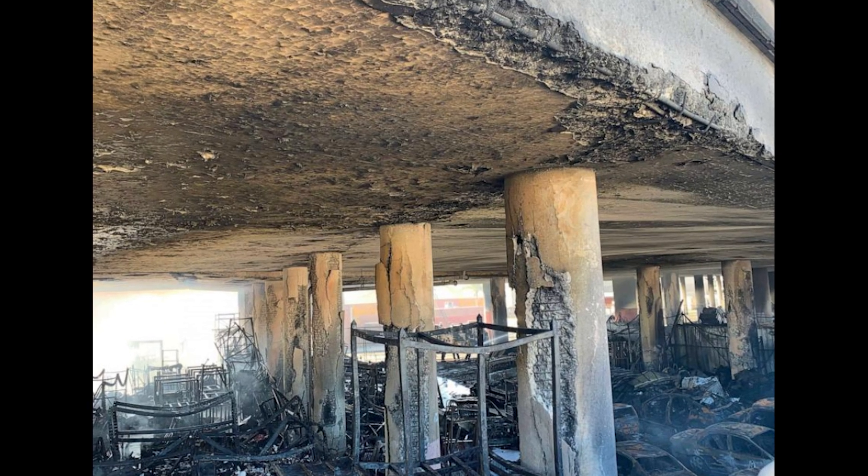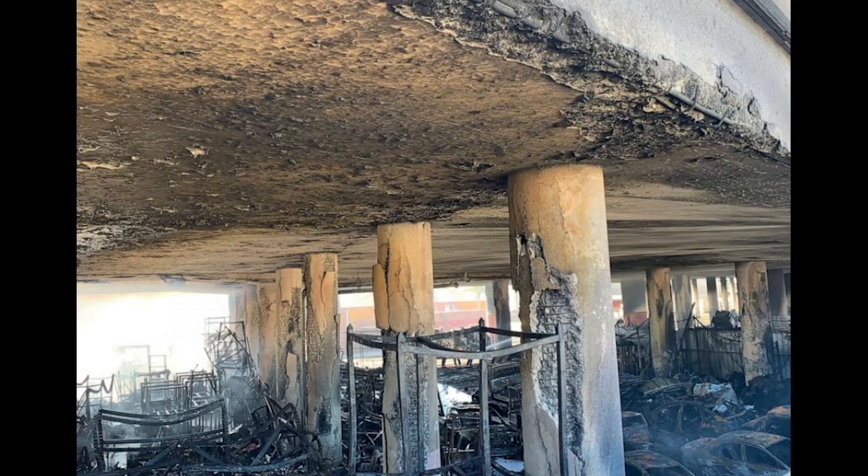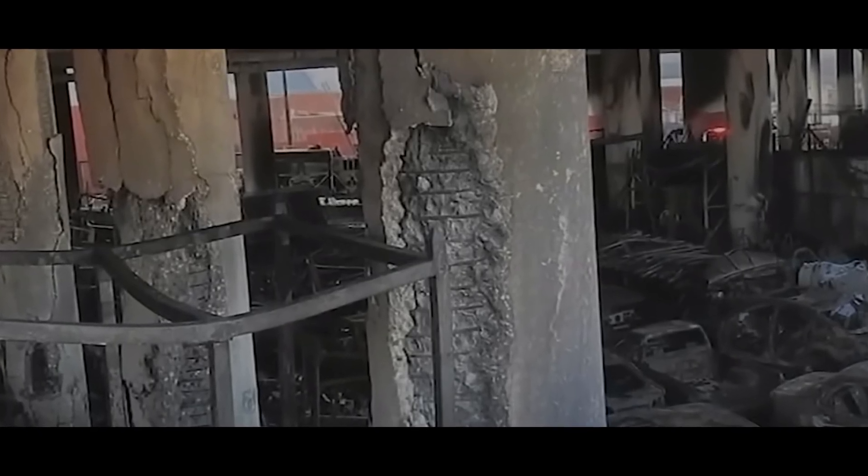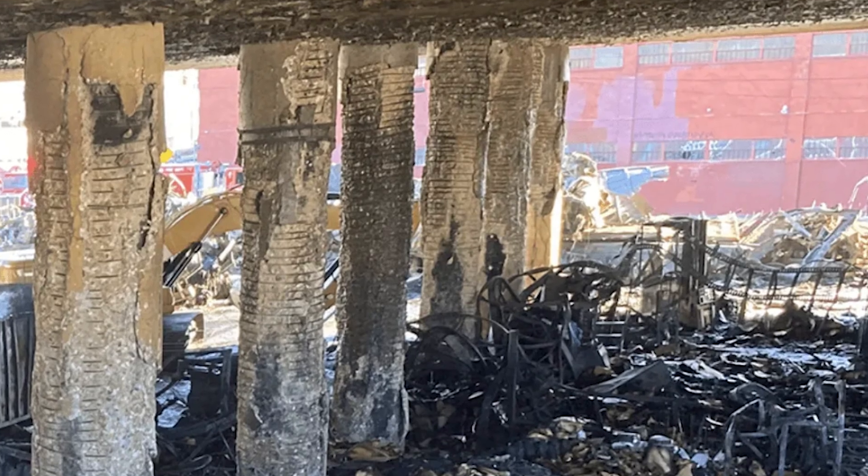Looking at the photos again, we can see that most of the damage was to the sacrificial concrete cover. You can see the steel cage is exposed, but the core is not damaged. So as a structural engineer looking at these for the first time, it's highly probable that these can be repaired — assuming the fire didn't melt the steel cages or change their material properties. The article mentioned that they did perform material testing and inspections, and the damage wasn't bad enough to require demolishing any of the columns.